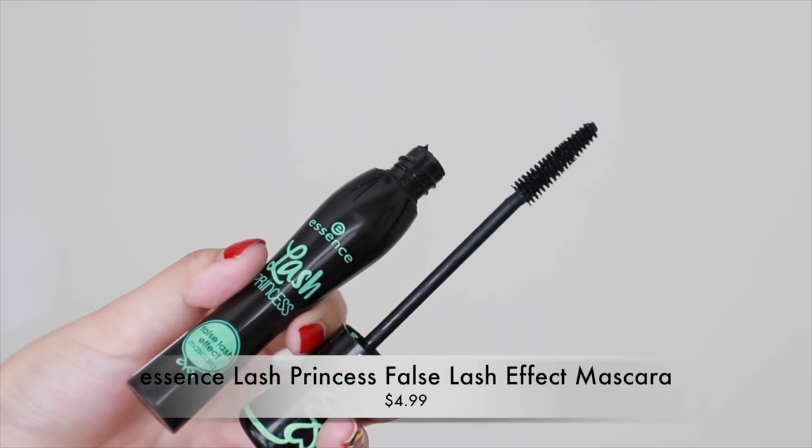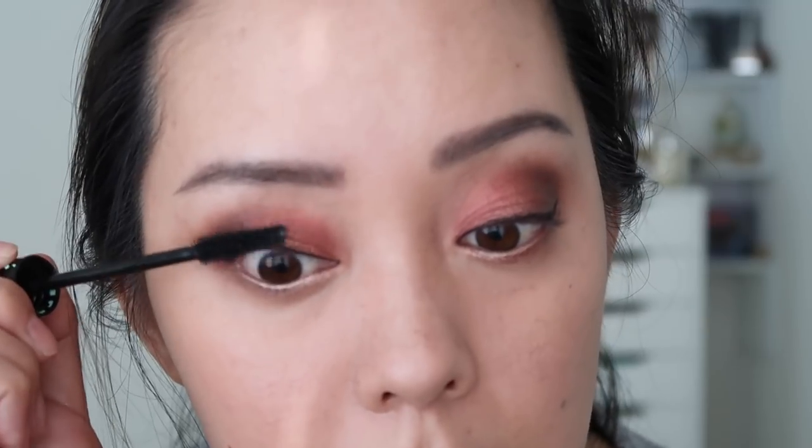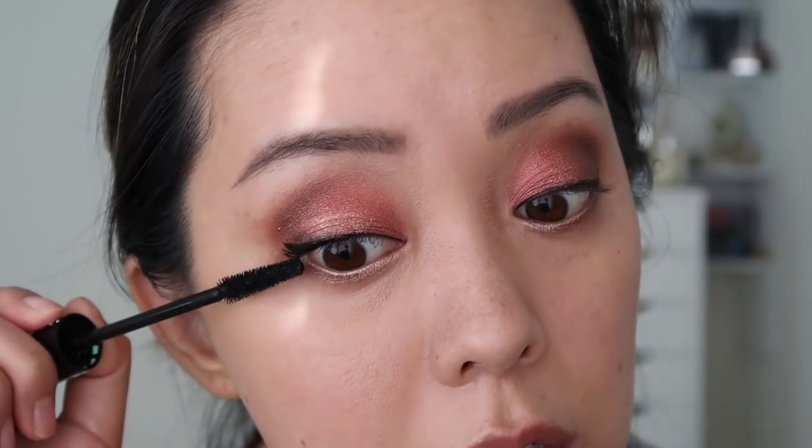Next product is a mascara — it's from Essence. It's the Lash Princess False Lash Effect mascara. The wand is pretty skinny, it tapers, and it's a traditional spoolie, which are my favorites. I recently did a blog post talking about what I look for in the best mascara and reviewing five of my empties. It's quite impressive — a pretty good mascara that's good at lengthening, adding volume, and has separation. I'm quite happy with this and definitely recommend it, especially since it's really affordable.